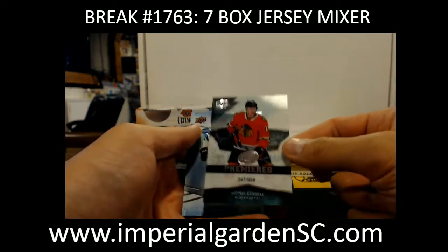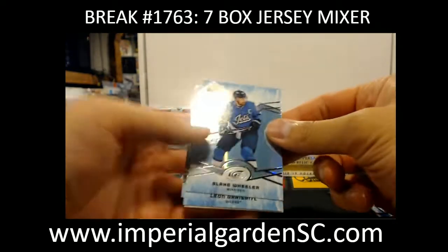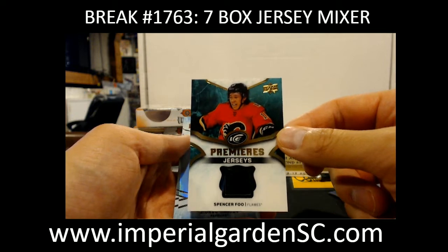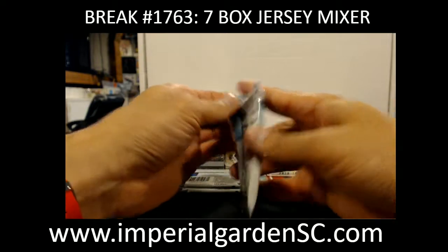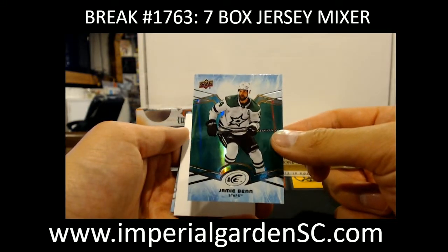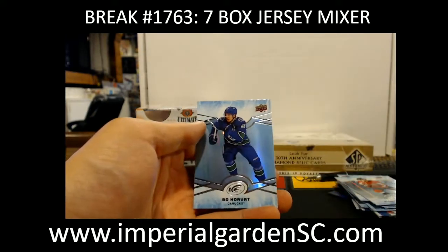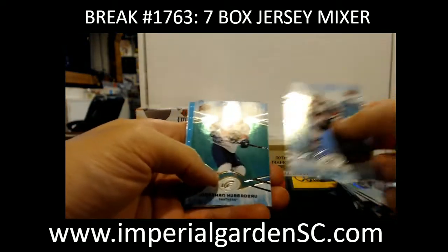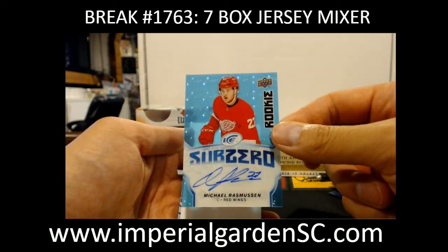Ice Premieres of 999, Victor Edsel with the Blackhawks. Got a green Leon Draisaitl. And Ice Premieres jersey of Sven Andrighetto for the Flames. Got a green Jamie Benn for the Stars. Sub-Zero Sidney Crosby. And a green Jonathan Huberdeau.